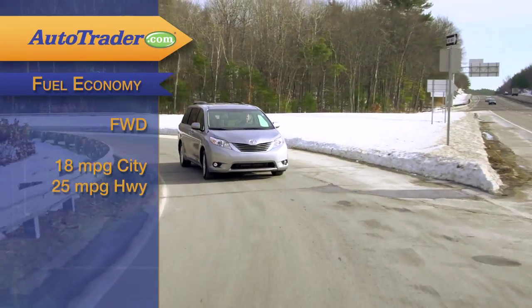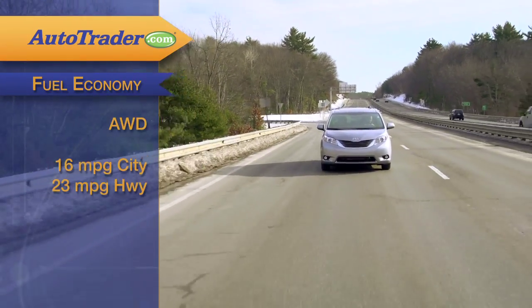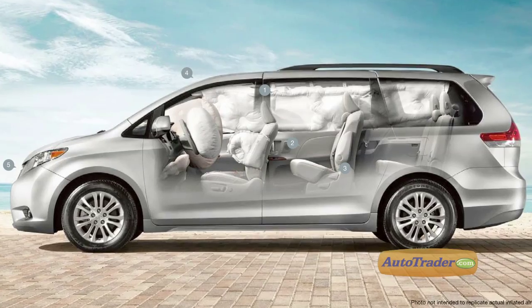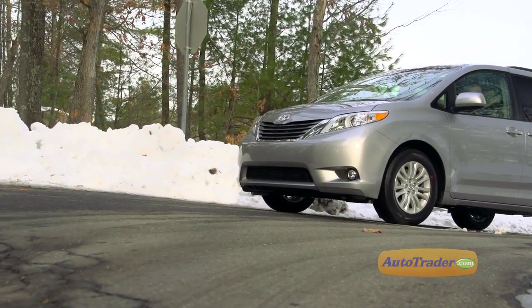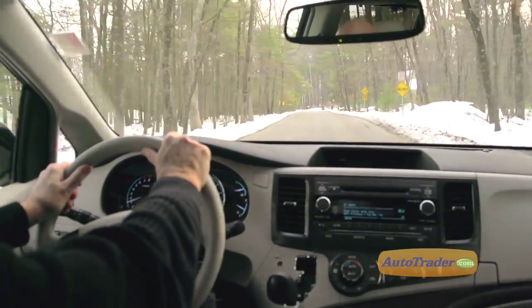Beware that there's a two mile per gallon difference in both city and highway EPA ratings between front-wheel and all-wheel models, so there's an additional fuel expense besides the added cost for all-wheel drive. Stability control, seven airbags front and side, and four-wheel ABS highlight the Sienna's safety features, giving it four out of five stars overall in government crash tests and an overall rating of good from the IIHS.